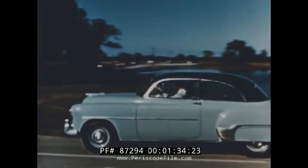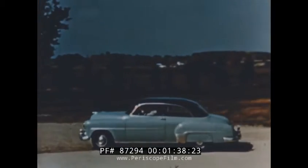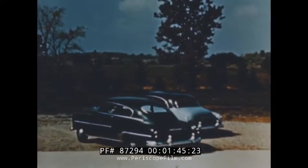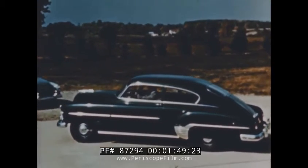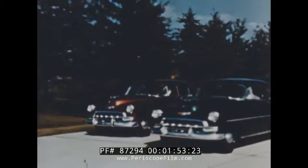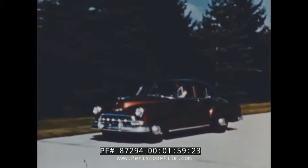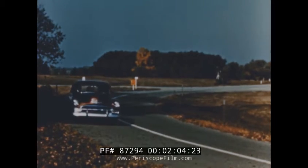The deluxe Starline two-door sedan — it's popular, it's roomy and smart looking. And here is the deluxe Fleetline two-door sedan. The body lines, blending into the trunk, give it a graceful appearance all its own. The special Starline four-door gives full sedan capacity and all of Chevrolet's safety and performance at lower cost.